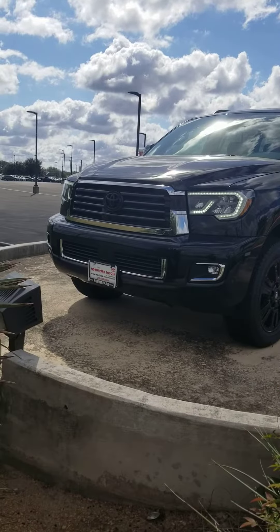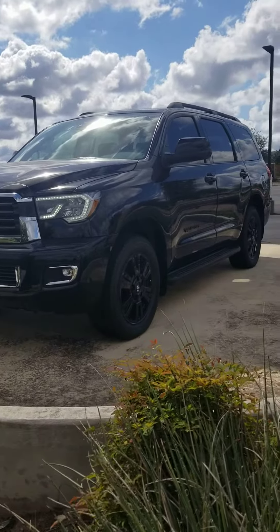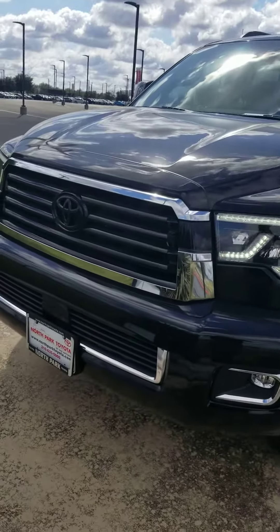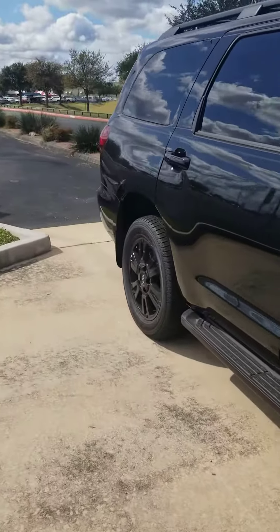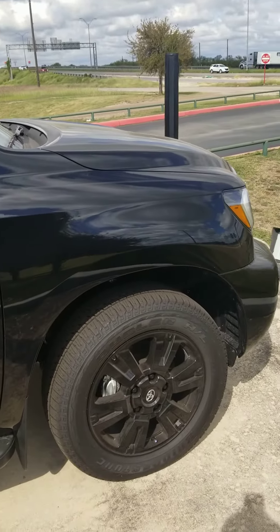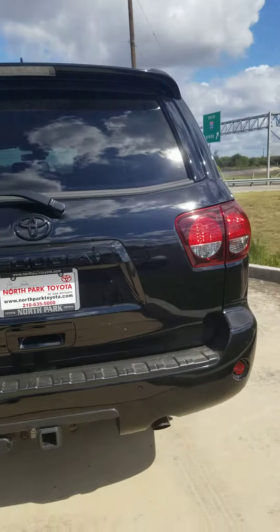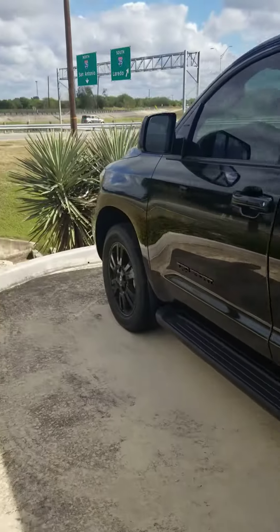This is Rodrigo Rod Salek with North Park Toyota, showcasing a 2022 Toyota Sequoia TRD Sport that we have here. As you can see, the LED lights right there — get closer — and to the other side. You can go to the other side too. Here's the back view, and the driver's side.